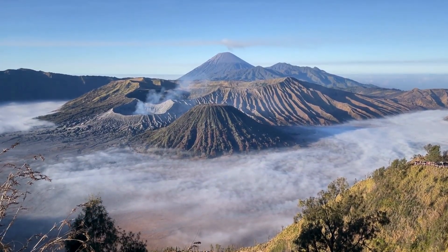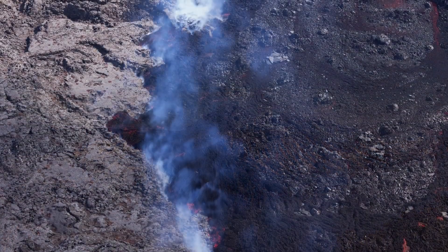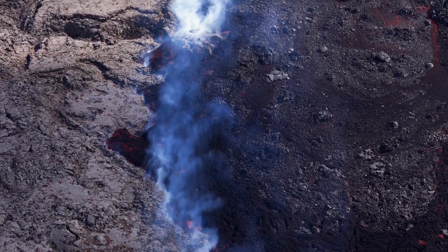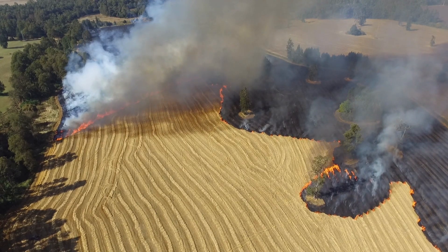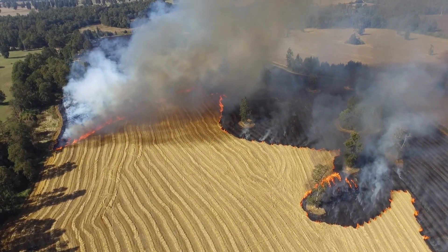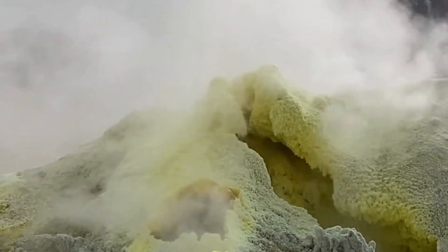How do underwater volcanoes work? For the most part, we don't know. More than 70% of all volcanic eruptions occur underwater, and scientists are in the dark when it comes to understanding underwater volcanoes, because the eruptions are cloaked from view by thousands of feet of water.